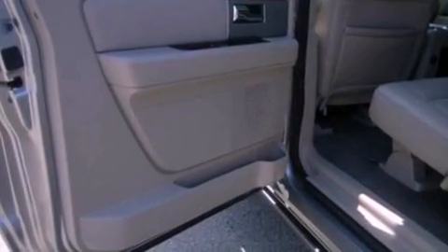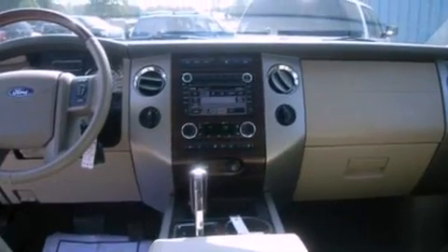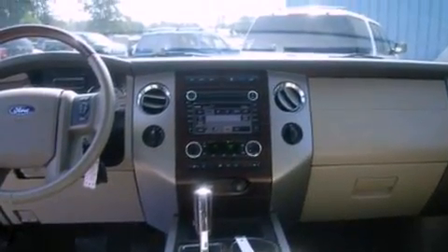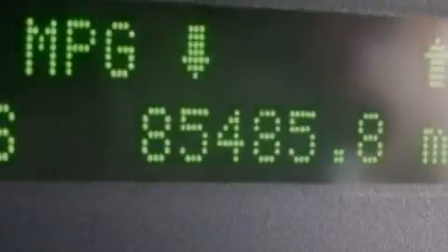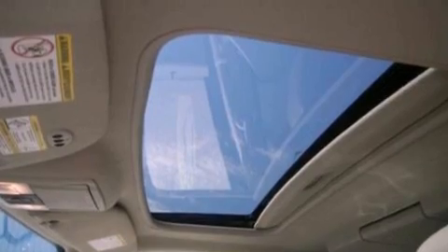The following features are also included: memory settings for the seat's positions so you can recall your favorite alignment with the push of one button, air conditioning, cruise control, a CD player, leather seats, a trailer hitch receiver, running boards, an anti-lock braking system, an auto-dimming rear-view mirror, and roof rails.